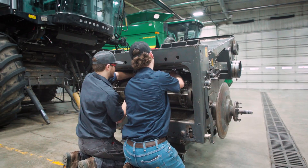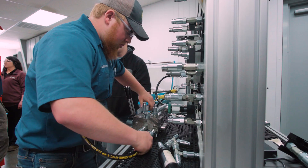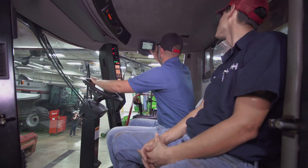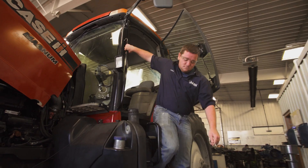Today's agricultural technician is required to have training in computer technology, electronically controlled hydraulics, and global positioning systems. Our students train with the same tools and equipment found in ag service centers and dealerships across the nation.